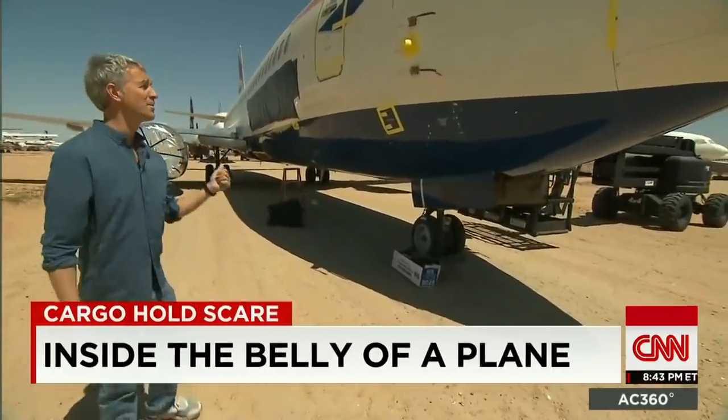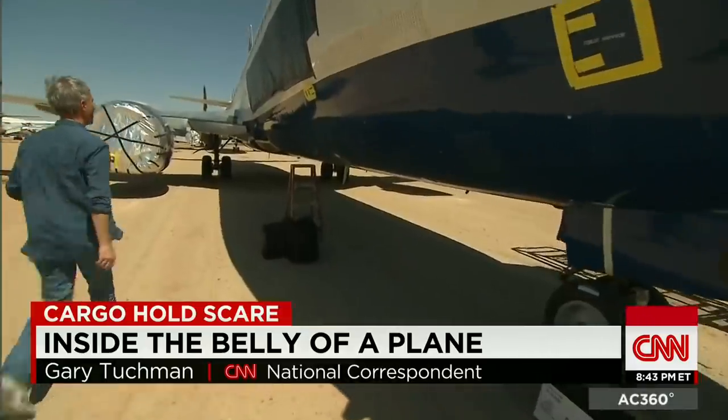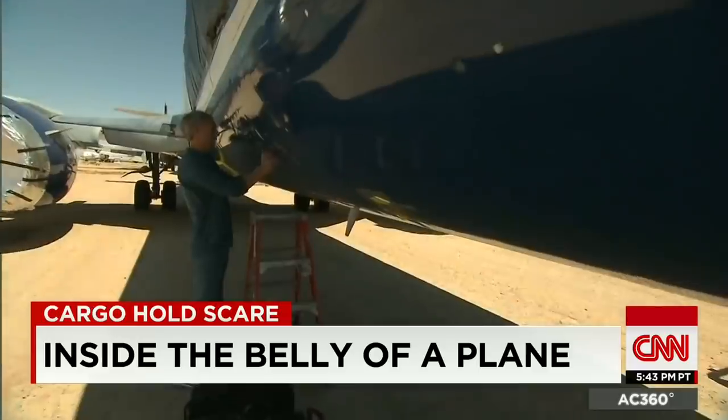We've been told we can't reveal the airline of this plane, but we've been given access to it. It's a Boeing 737, and we're going to show you how the cargo compartment works and what it looks like.